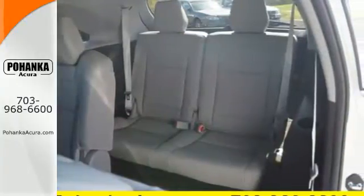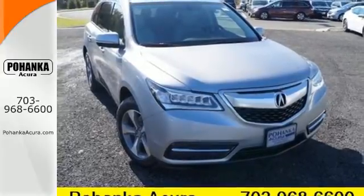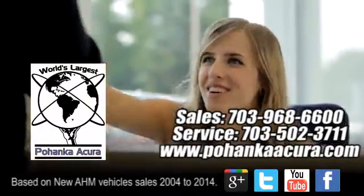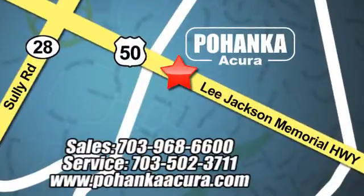This elegant MDX is ready for you and your family. See it today. Pohenka Acura is a great place to buy a car. We're conveniently located at 13911 Lee Jackson Memorial Highway, Route 50 in Chantilly.